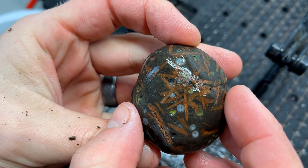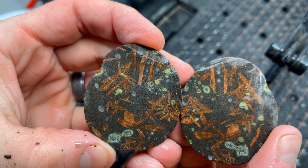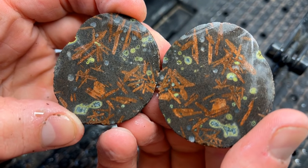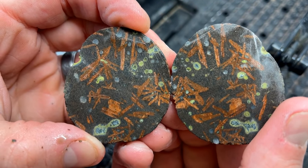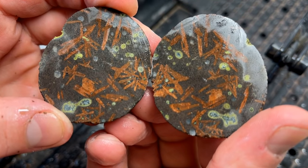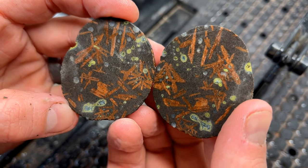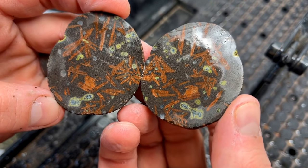Let's see what's inside this one. I do not believe that those are agate pockets — I bet they're little quartz pockets. That's pretty cool though; I love the greens in there, that's really neat.